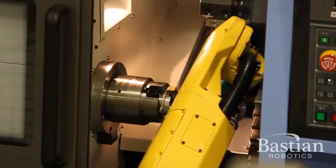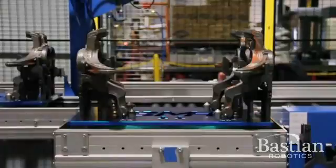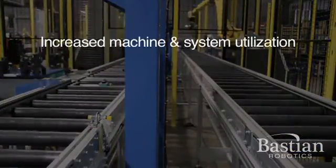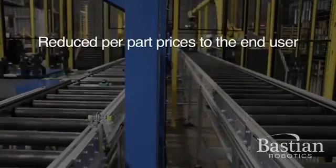Robotic machine tending solutions offer many advantages to American manufacturers competing in a global marketplace. Some of these advantages include increased machine and system utilization and net production increases of more than 25%, with reduced per-part prices to the end user.